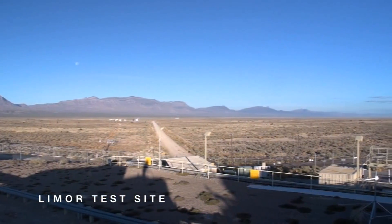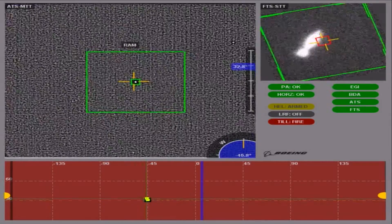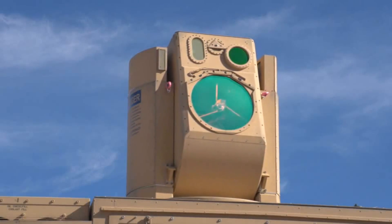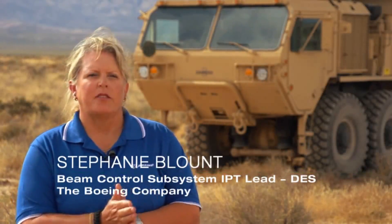HELL-MD's primary mission is what they call CRAM — Counter Rocket Artillery Mortar. HELL-MD will demonstrate taking a target cue from a radar to a munition that's already in the air, slewing to that target, tracking that target optically, and then actually killing it with the laser system — showing a level of finesse and precision that's really never been demonstrated before in any directed energy system.